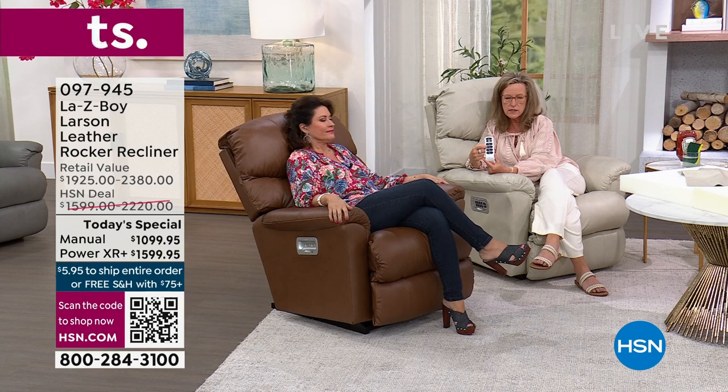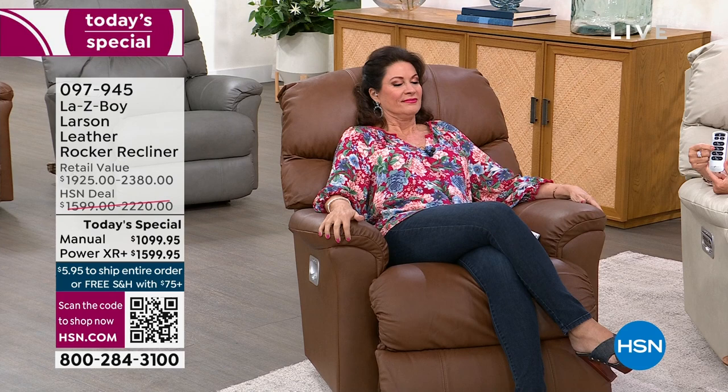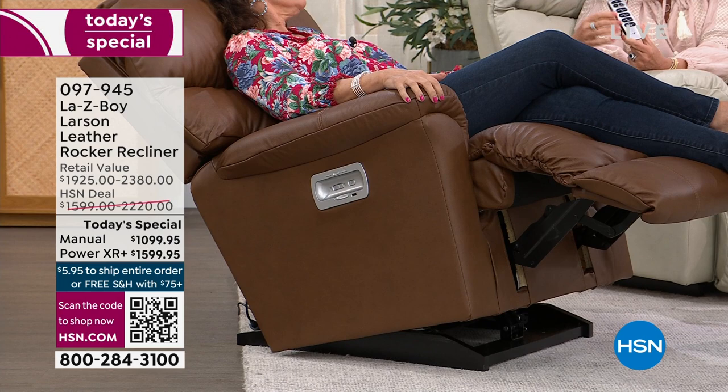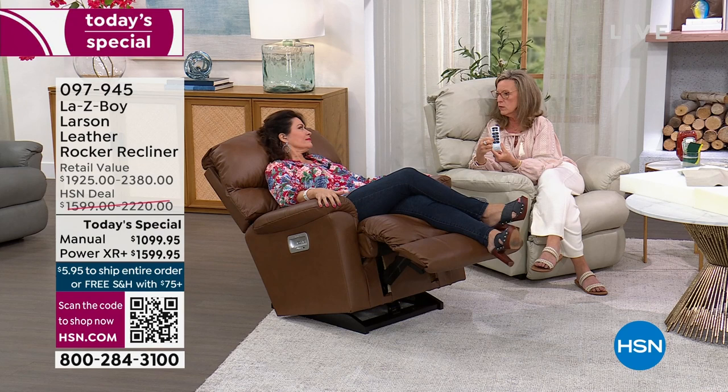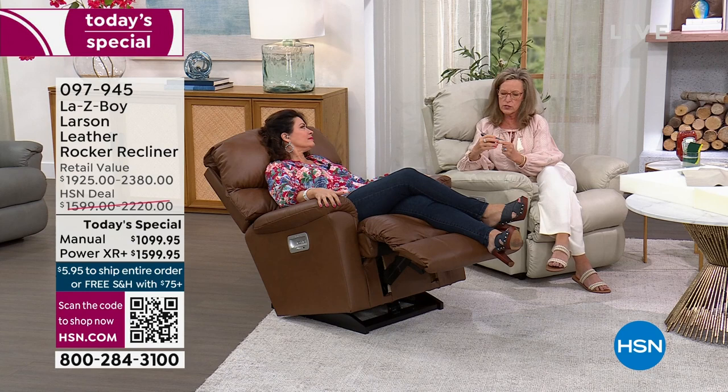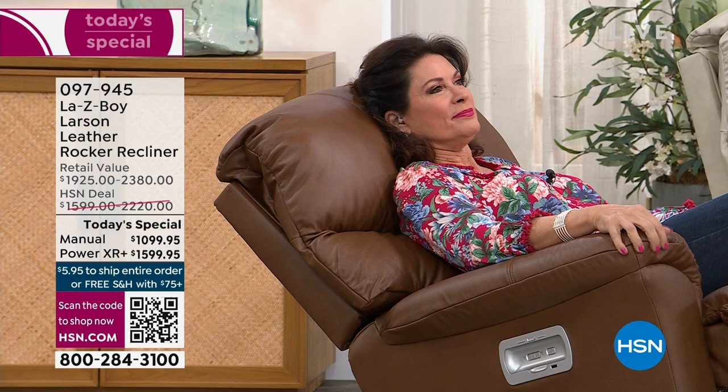Now the leg rest — Alice doesn't have to move her legs or feet; the leg rest lifts them to any position. One click at a time or hold it down. The third button raises the headrest — so amazing. Most people sit up and stress their neck and ligaments; let the recliner lift the headrest for you. If you have neck problems, this is the solution.